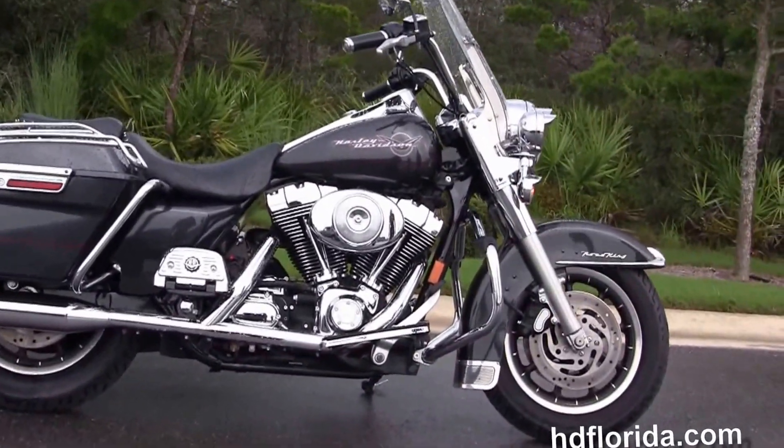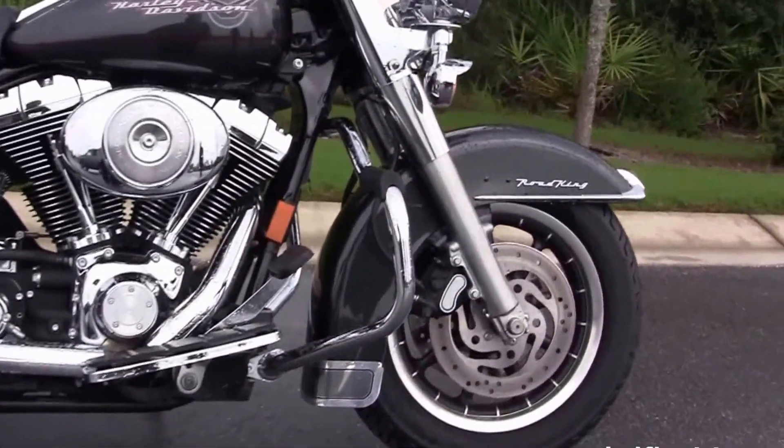This Road King starts out in front with the dual disc brakes, the nine-spoke mag wheels, and the chrome trim front fender.